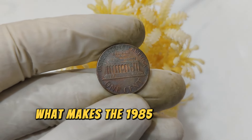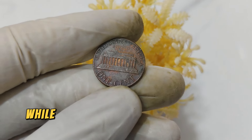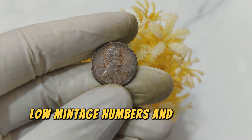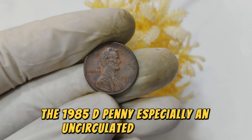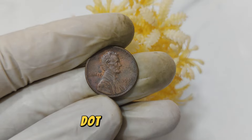What makes the 1985 D Penny so special? Its rarity is a key factor. While millions of pennies are minted each year, certain factors such as mint errors, low mintage numbers, and pristine condition can drastically increase a coin's value. The 1985 D Penny, especially in uncirculated condition, is highly sought after by collectors worldwide.